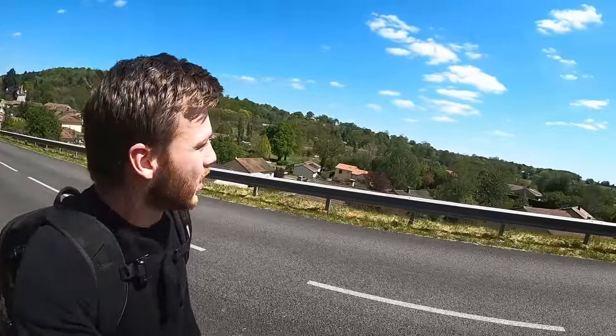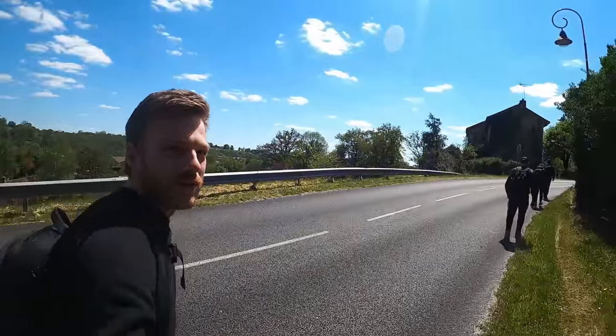Hello everybody, welcome back to the Bros of DK. I'm Lesley and today I'm taking you on another adventure. We are in the south of France. As you can see it's very sunny today — lovely weather — and we're on our way to explore a hidden time capsule.